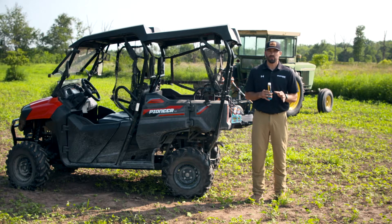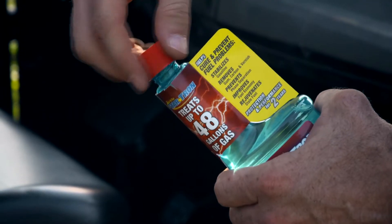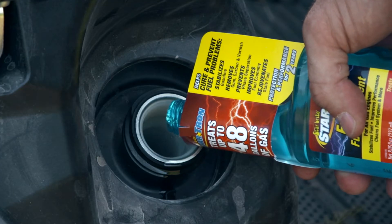StarTron's proprietary blend of enzymes improves combustibility of all fuel, including ethanol blends. This means more power and better fuel economy. StarTron is a one-and-done solution for all your engines.